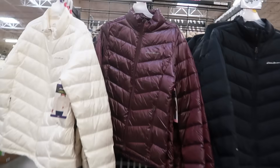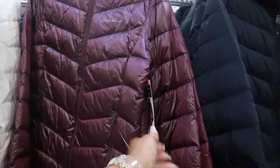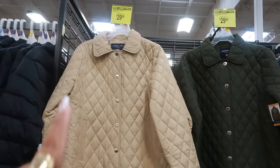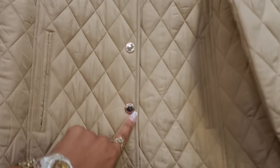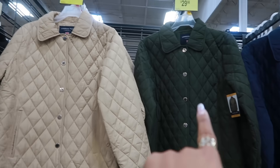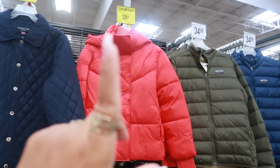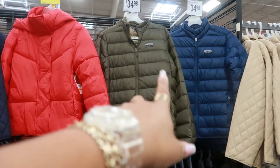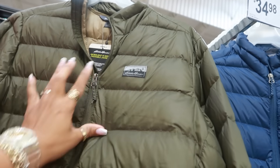The Eddie Bauer double XL packable down jacket is $35. London Fog jackets are on instant savings at $29.98 — colors include tan, forest green, and a pretty blue. There's also a BCBG jacket with a hood for $29.98, and two more Eddie Bauer Micro Light IV down packable jackets at $35.